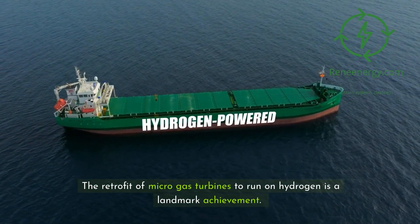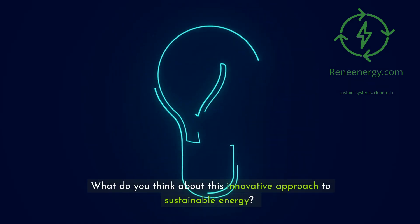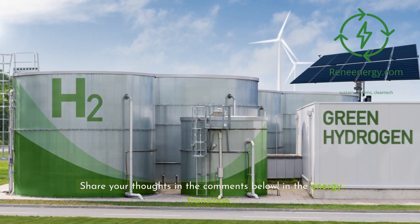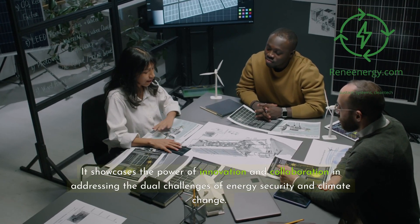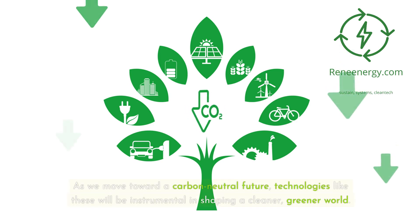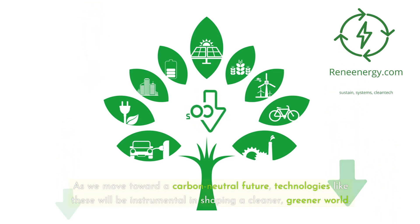The retrofit of micro-gas turbines to run on hydrogen is a landmark achievement. What do you think about this innovative approach to sustainable energy? Share your thoughts in the comments below. It showcases the power of innovation and collaboration in addressing the dual challenges of energy security and climate change. As we move toward a carbon-neutral future, technologies like these will be instrumental in shaping a cleaner, greener world.